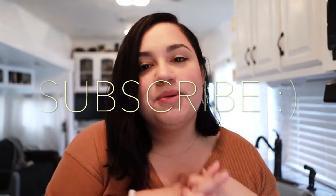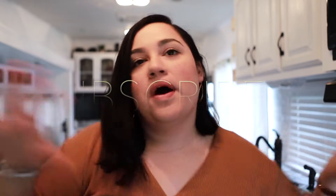Before you keep watching, make sure to subscribe and share with your friends. Or don't. Whatever. So let's get started on the tour.